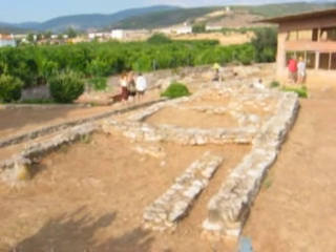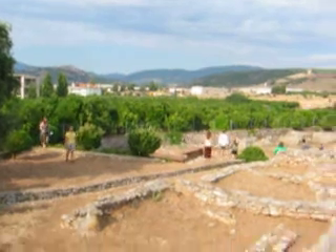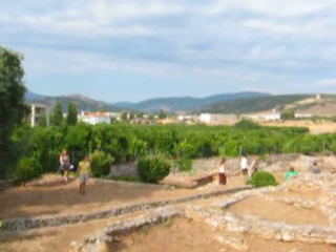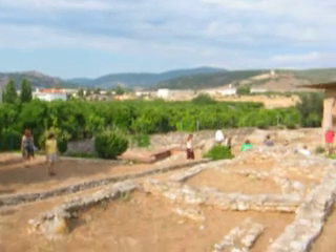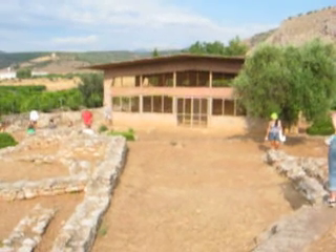We've got two episodal buildings still on top of each other. Over there where the tile is, it's an early Helladic tower. And what you can't see inside the building is the huge corridor house.